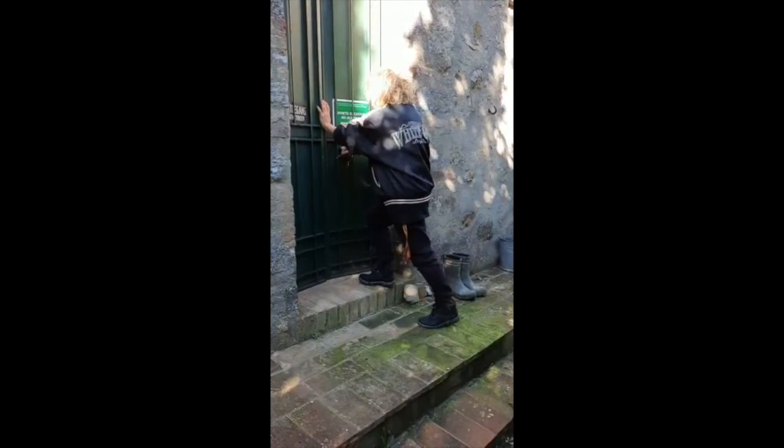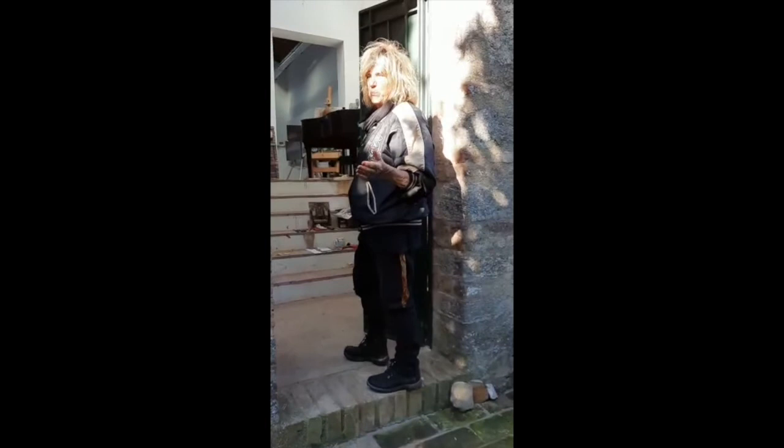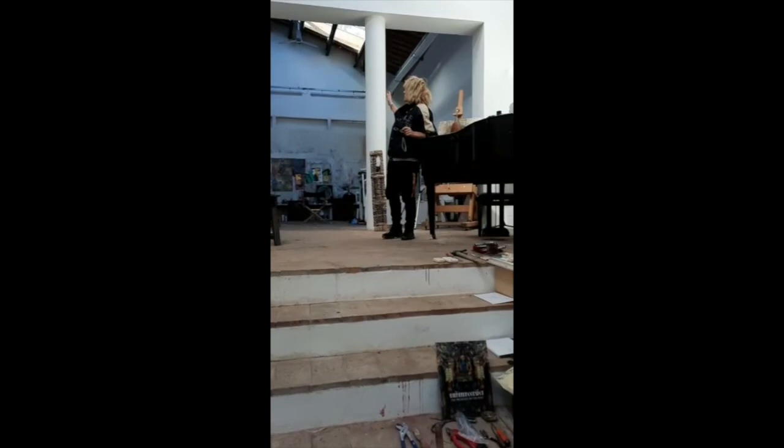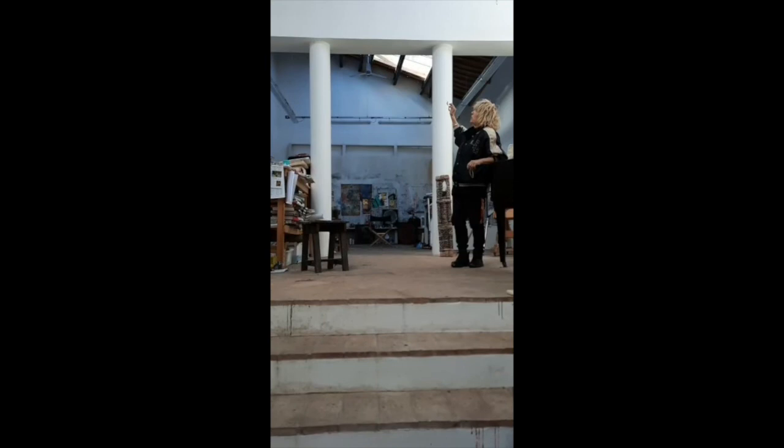I'm at the door of my studio — the studio that makes me paint because it's a beautiful space, very beautiful. As you can see, it has two columns. I always wanted a studio with columns. The columns hold up the whole structure of the roof and everything.